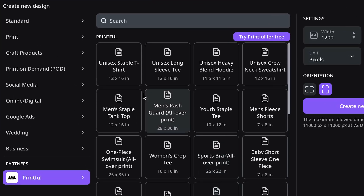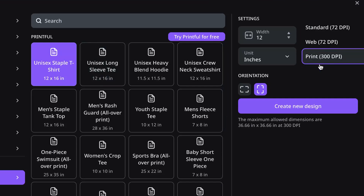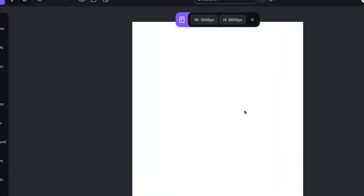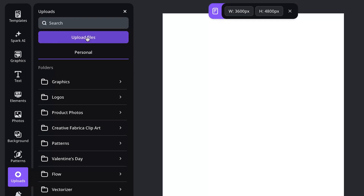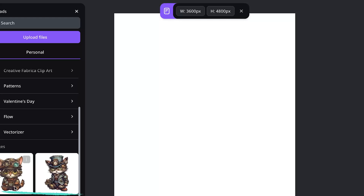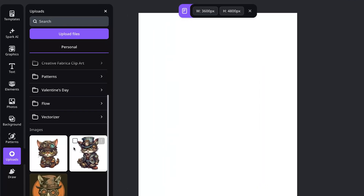For example, we're going to create a unisex staple t-shirt. The print is preset to 300 DPI with the correct width and height. Hit Create New Design and it gives you a canvas that is the perfect size for that product. Next, come over to Uploads, choose the PNG you want, and it will be added to your Uploads folder in Studio. Any custom asset from your computer — PNG, JPEG, any image format — can be uploaded directly. Click the image to add it to the canvas.